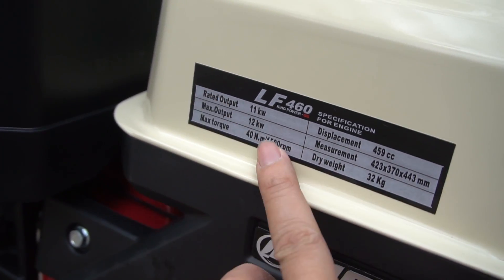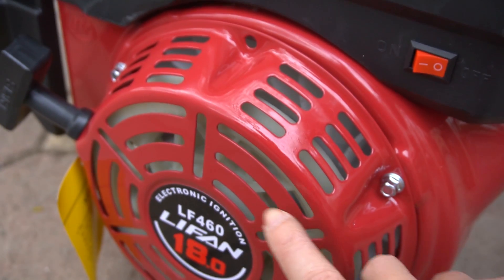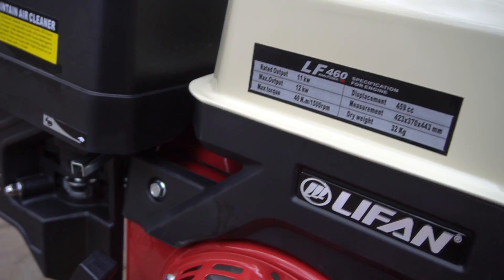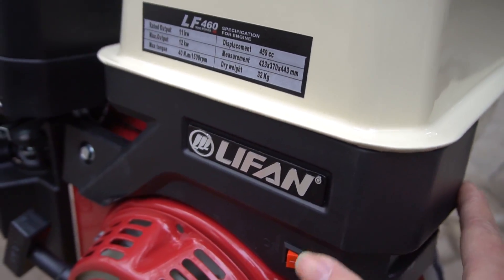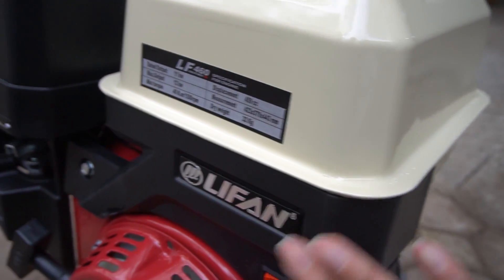You can see that it is 12kW, which is the same as 18HP. You can see that the machine has a piece of metal like this.